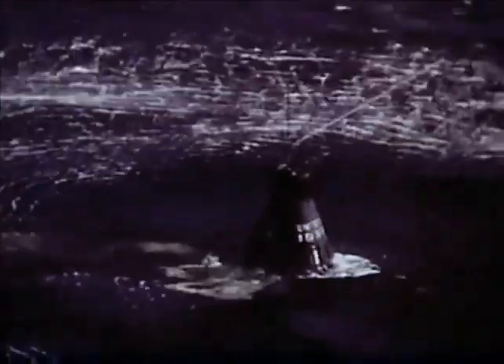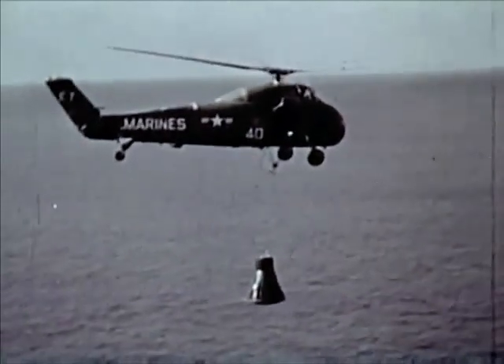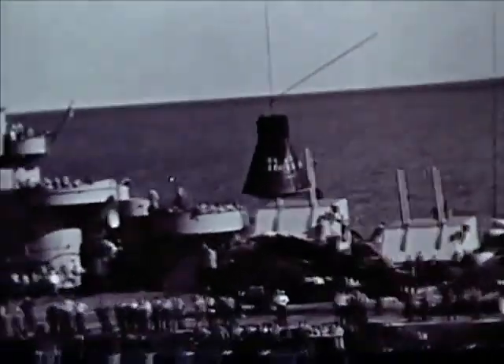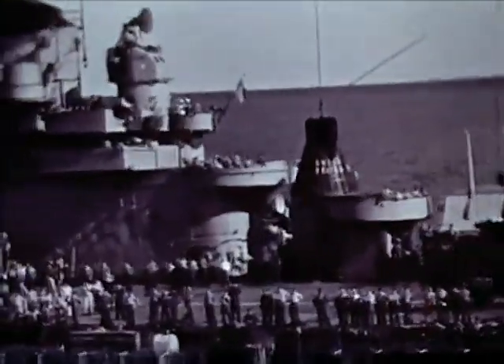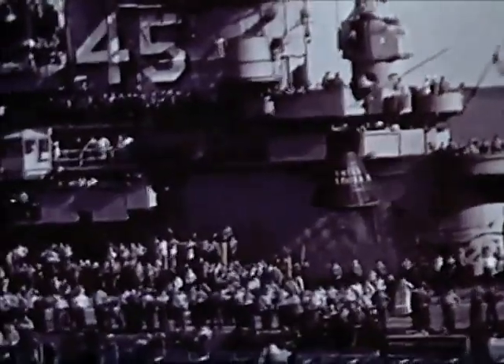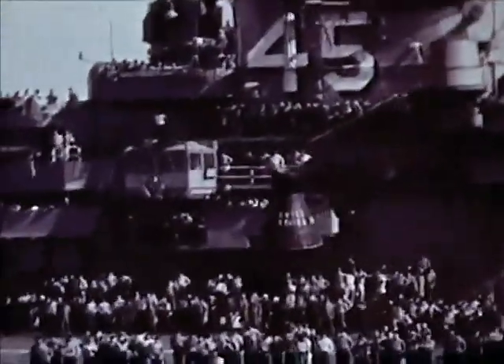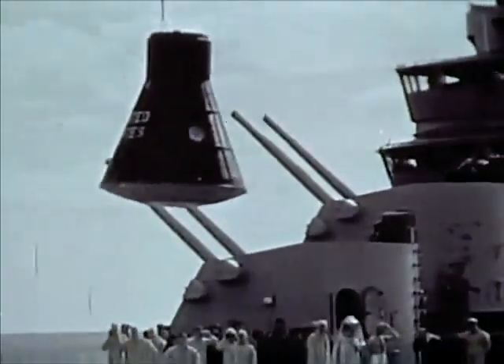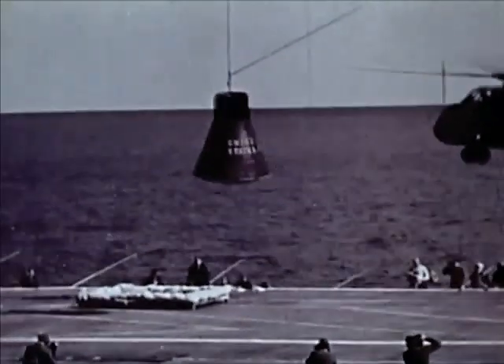Within minutes after landing, the spacecraft was picked up by helicopter and was on its way back to the primary recovery vessel just a few miles away. Radar chaff, dispersed at 10,000 feet as the main chute was deployed, provided a radar target. The underwater SOFAR bomb gave an audible landing point indication. The radio beacon was received loud and clear in the search aircraft. Sea marker dye helped the helicopter sight the craft in the water.